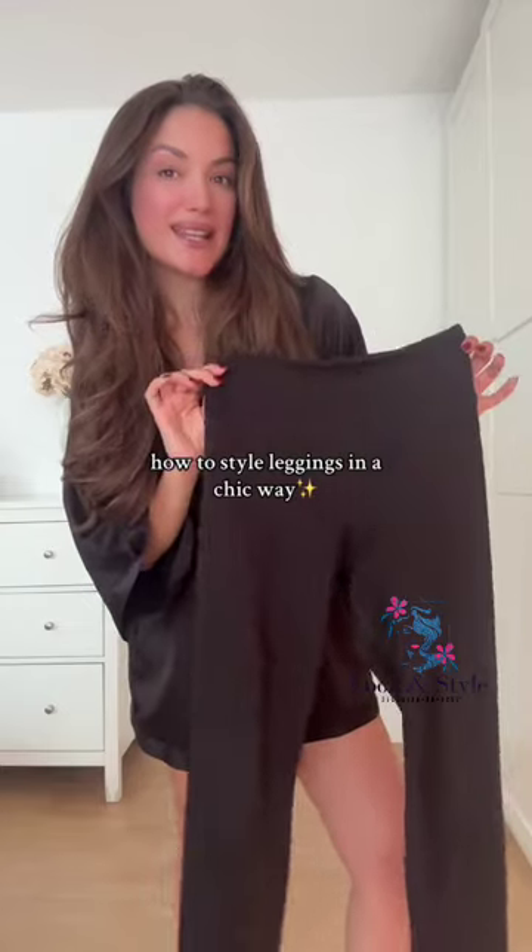In another video, I will talk about the perfect fall/winter jacket and how to style leggings in a chic way.